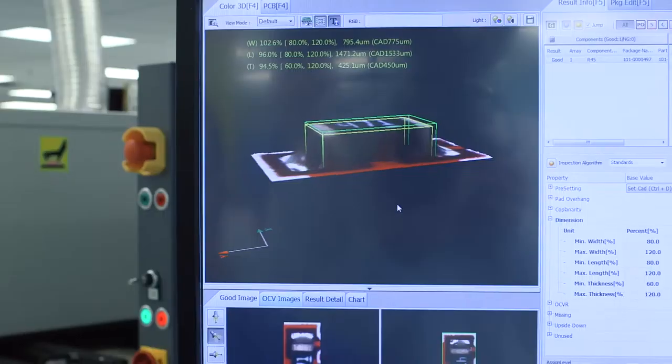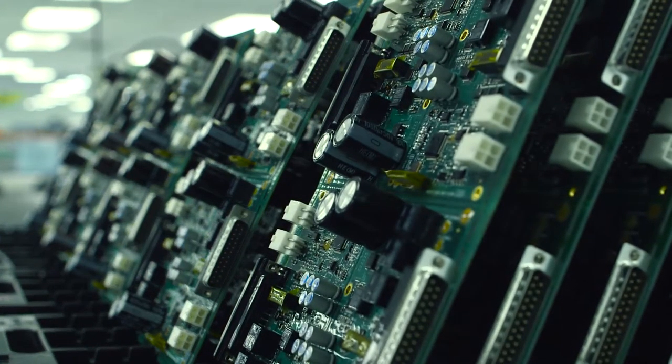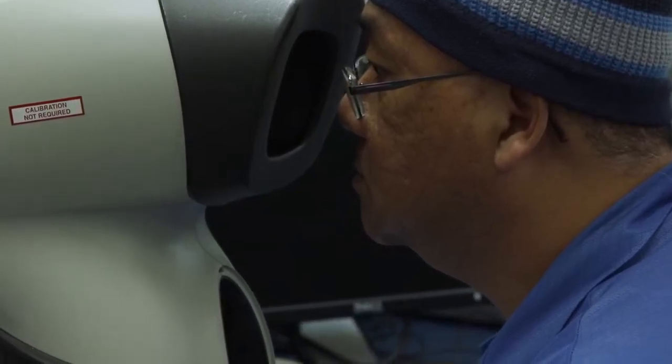The previous versions, with them being 2D, you never could truly capture some of the component sizes that we're facing today. They were limited to just being able to go in and look and see if the part was there. You had no solder joint verification, so that had to be done at optical inspection.